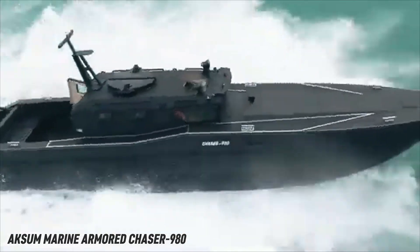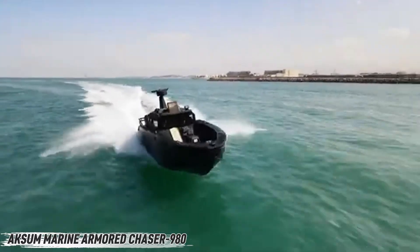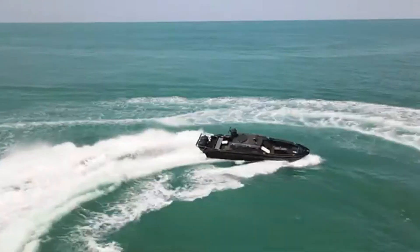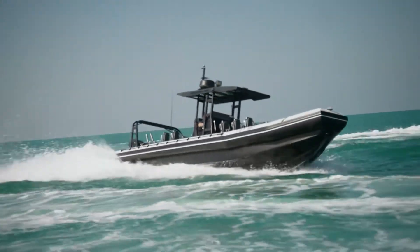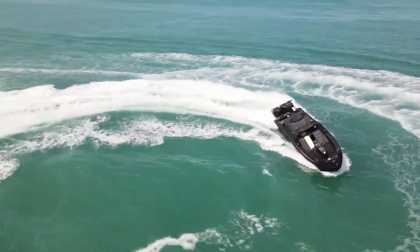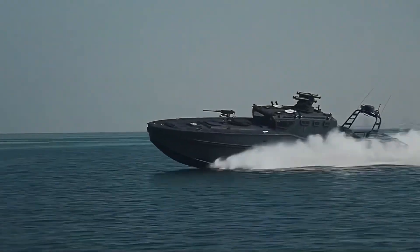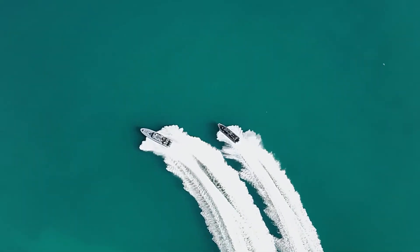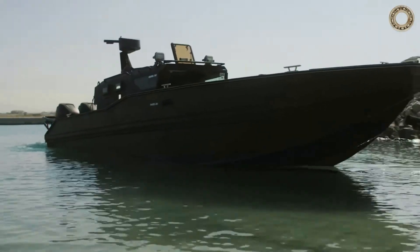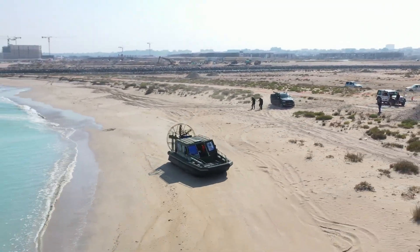Meet the Axom Chaser 980 — a bulletproof speed demon built for the water. This compact armored boat isn't just tough; it's a shape-shifting workhorse. From anti-piracy raids and search missions to troop transport and emergency response, it adapts fast to whatever you throw at it. With a top speed of 93 kilometers per hour, it gets there in a flash.